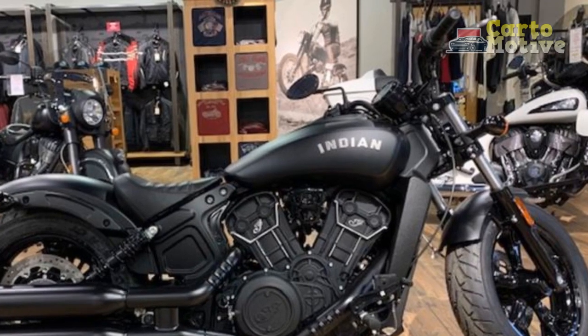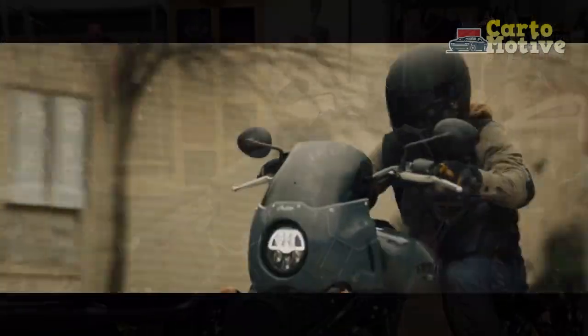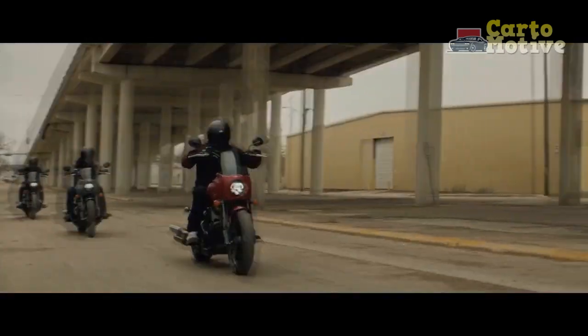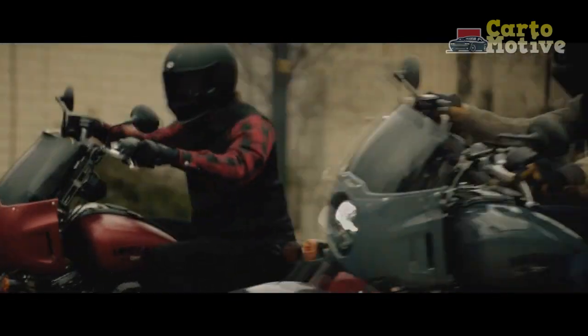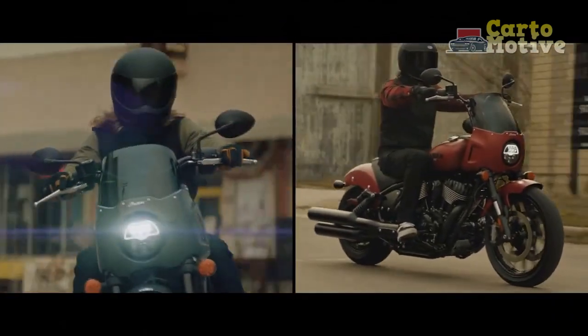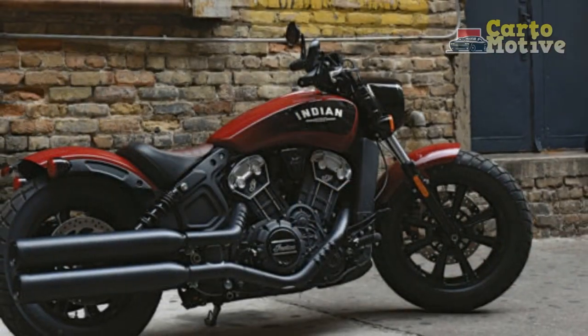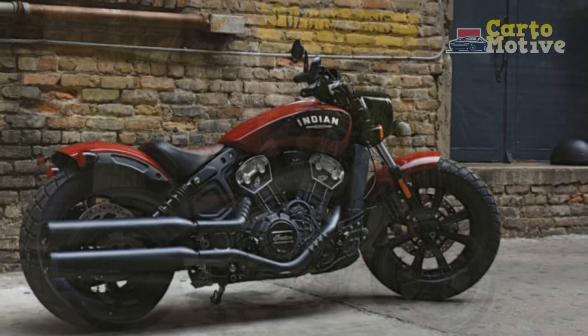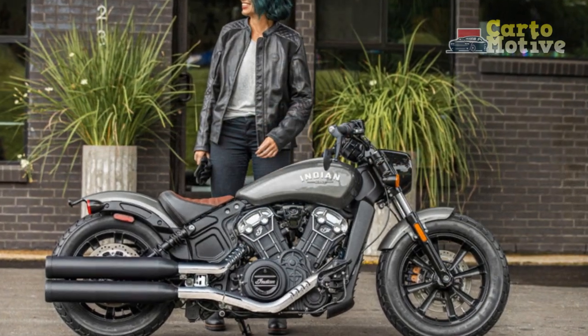Customization Options: Indian Motorcycle understands that each rider is unique, and customization is an integral part of the riding experience. The Scout Bobber offers an array of accessories and customization options to tailor the bike to your preferences. From various handlebars and exhaust options to leather saddlebags and passenger seats, riders can create a one-of-a-kind Bobber that suits their style and needs.